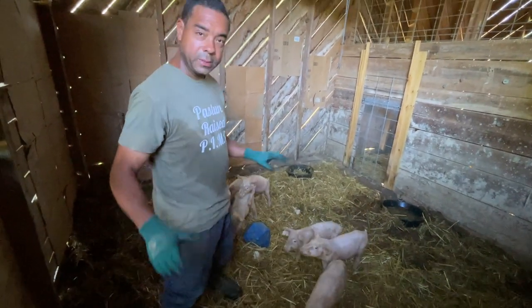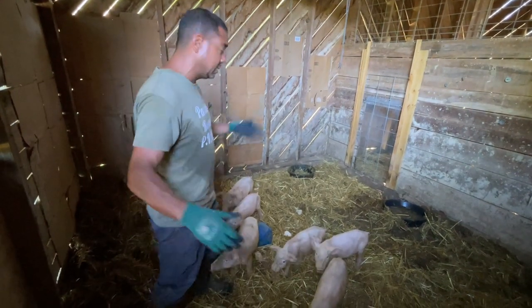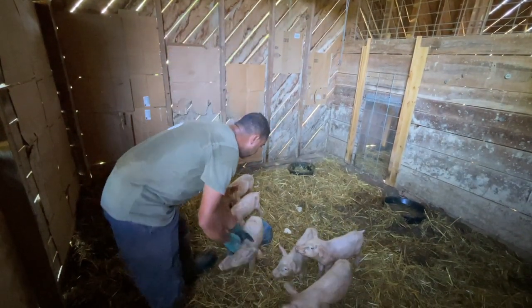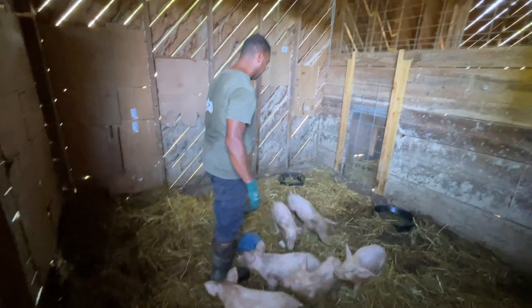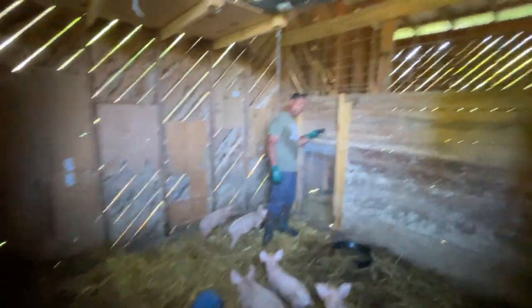Looks a little rough, but that's by design. We basically, in this area — this is in the permaculture barn — they have typically access between this stall and the one next to it. And we got this little shoot gate that gets them over there.